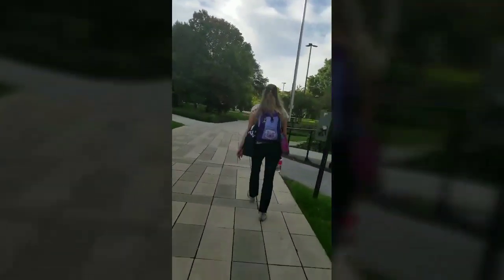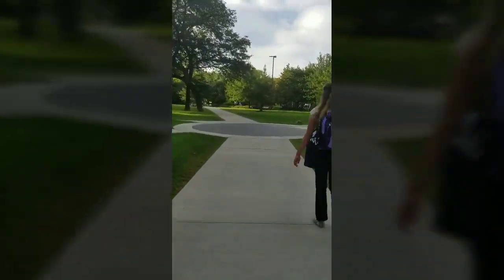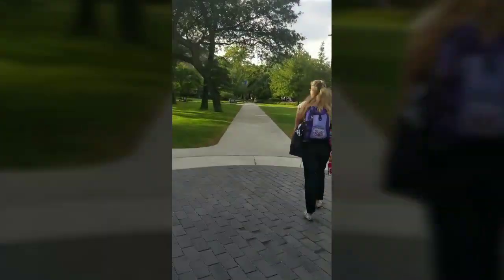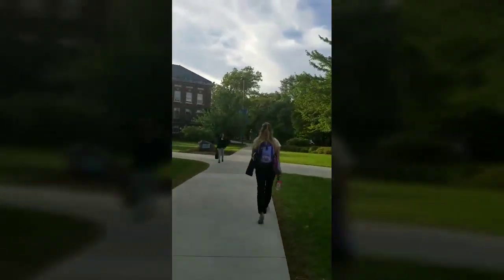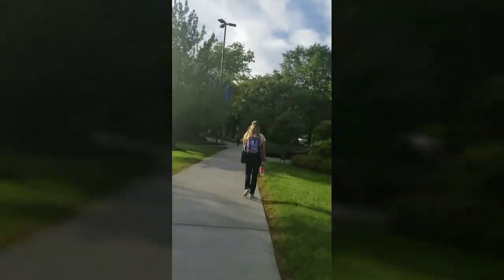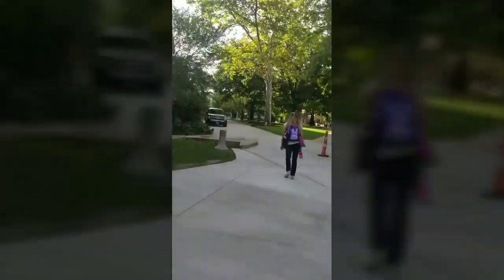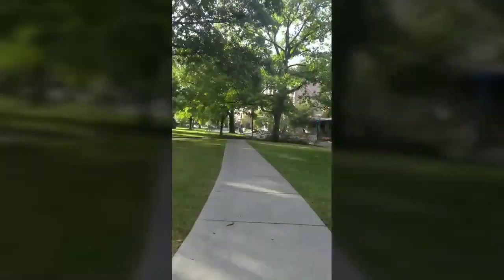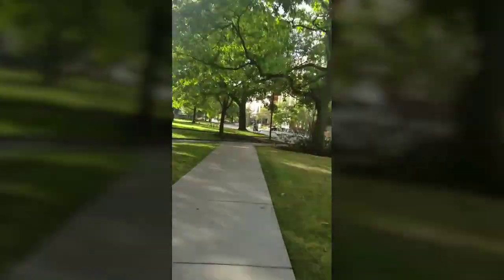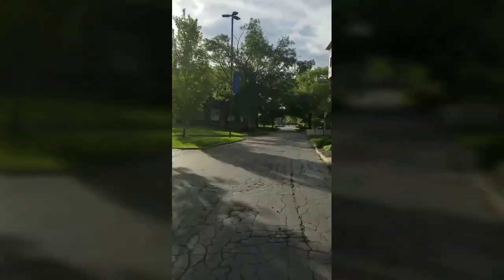What we're heading into right now is known as the main quad. This houses just about all of my classes. It's kind of the hub of daytime activity. In the evening it'll shift back towards the student center, up north towards North Fresno village where I live. But during the day this is where everyone basically is — if you want to find people or have a meeting, it's going to be down here.